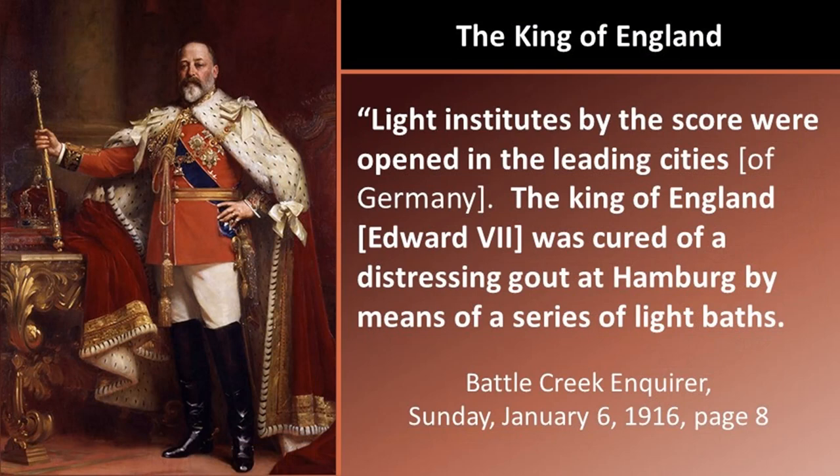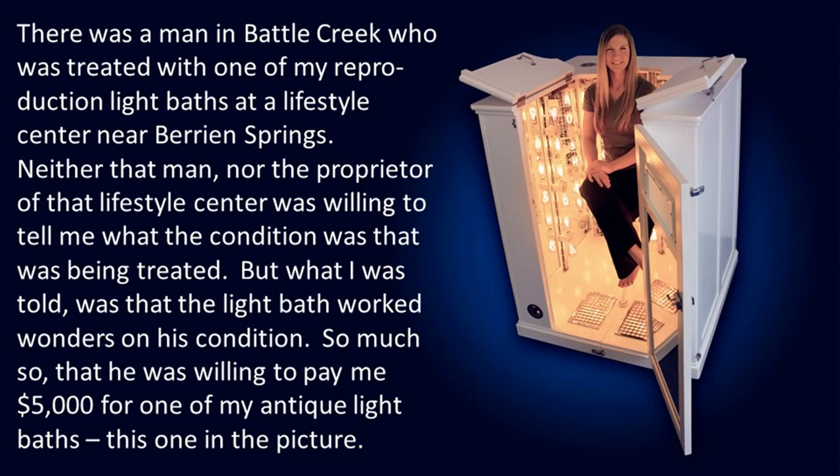The King of England: Light institutes by the score were opened in the leading cities of Germany. The King of England, Edward VII, was cured of a distressing gout at Hamburg by means of a series of light baths. There was a man in Battle Creek who was treated with one of my reproduction light baths at a lifestyle center near Barron Springs. Neither that man nor the proprietor was willing to tell me what the condition was being treated — HIPAA laws, privacy laws. But what I was told was that the light bath worked wonders on his condition — so much so that he was willing to pay me $5,000 for one of my antique light baths.